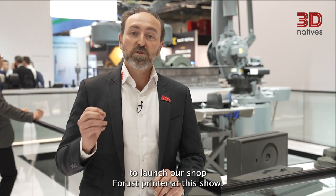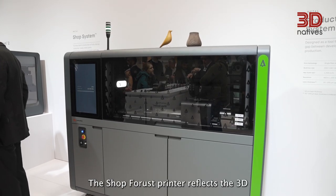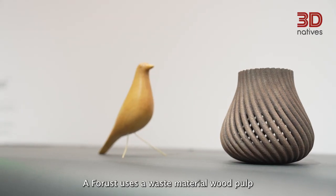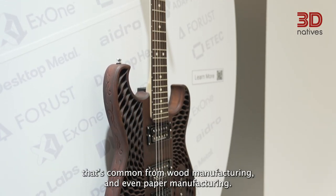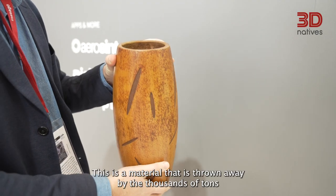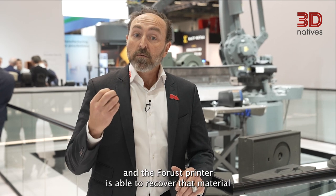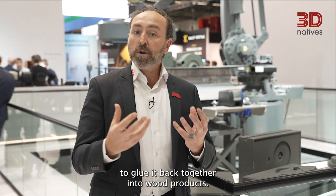We're really excited to launch our Shop Forest printer at this show. The Shop Forest printer reflects the 3D printing technology that we've developed for wood. A Forest uses a waste material, wood pulp, that's common from wood manufacturing and even paper manufacturing. This is a material that is thrown away by the thousands of tons, and the Forest printer is able to recover that material, to glue it back together into wood products.